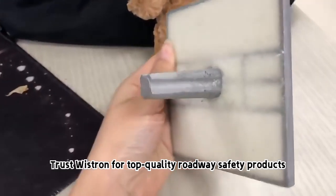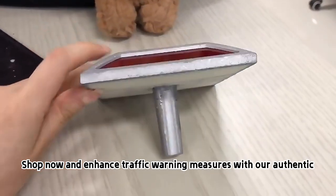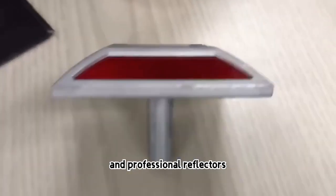Trust Wistron for top-quality roadway safety products. Shop now and enhance traffic warning measures with our authentic and professional reflectors.